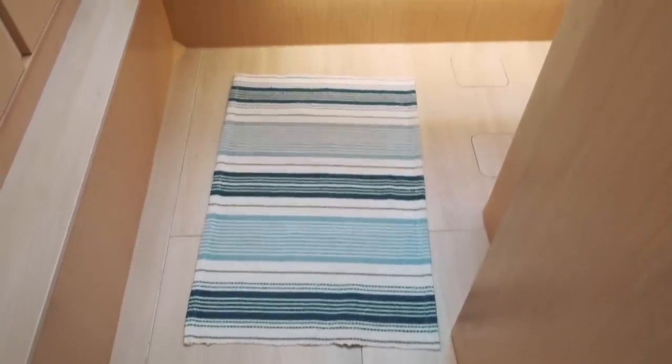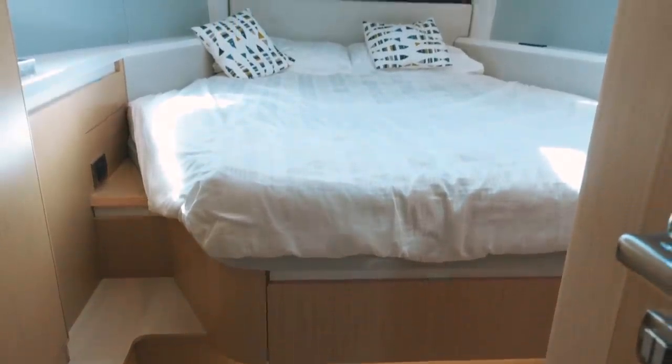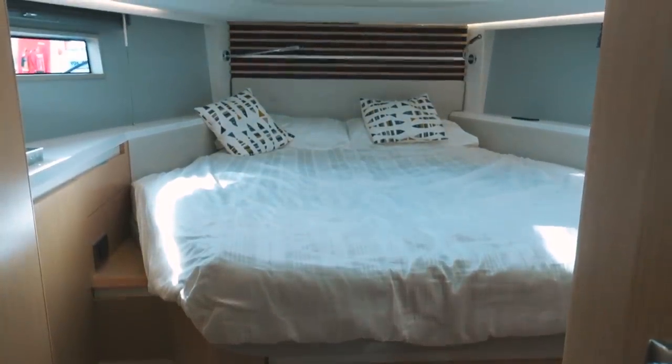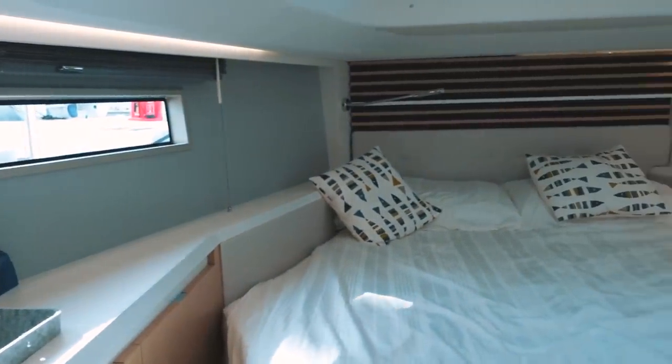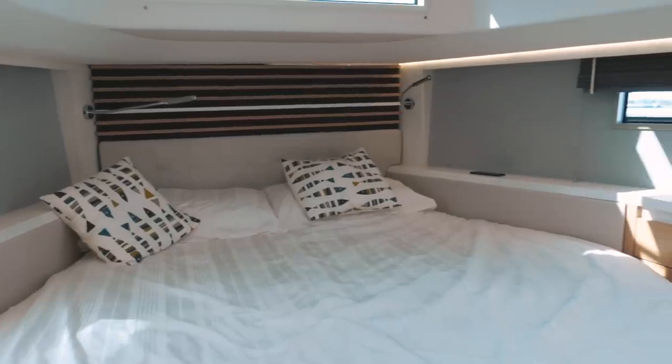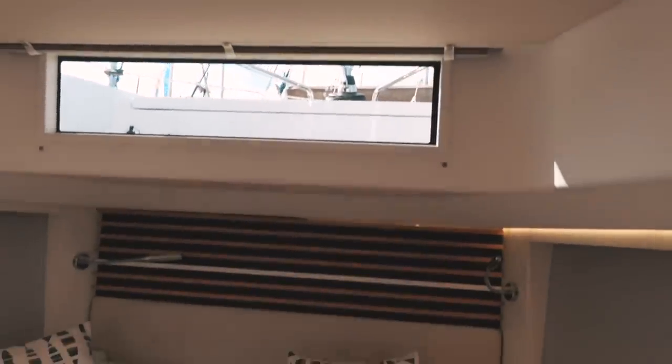Moving forward, we head down a second set of stairs into the area reserved for the berths. The bow of the boat contains a large and airy master suite. Compare it to something like the Arcona — note the width of the bed here. This is not a performance cruiser, which means you get a queen-size bed and it is possible for both people to sleep with their heads at the bow. There is a lot of natural light from the portlights and flush-mounted hatches above. Overall, of the budget cruisers, I think this is one of the nicest cabins I have seen.